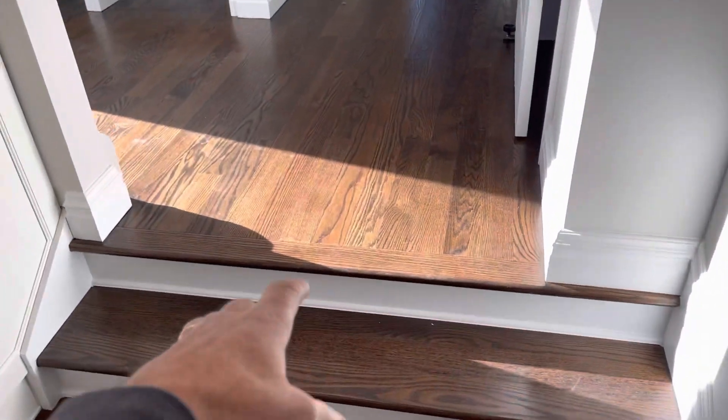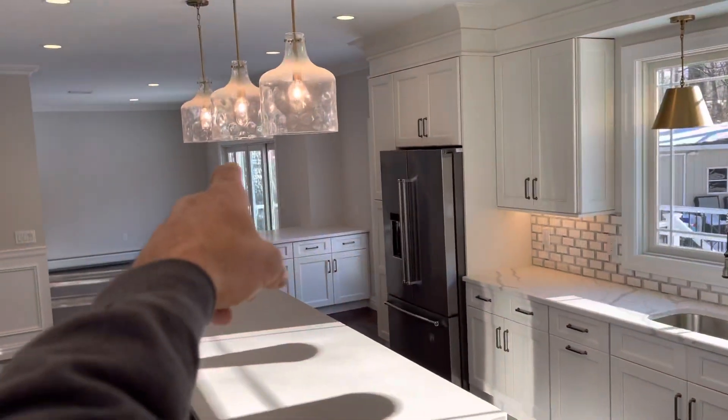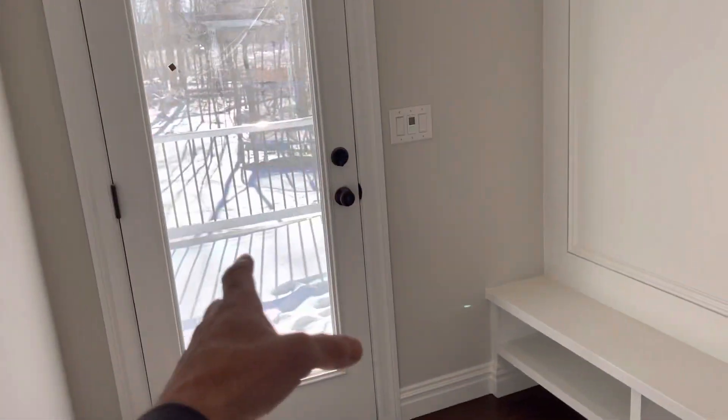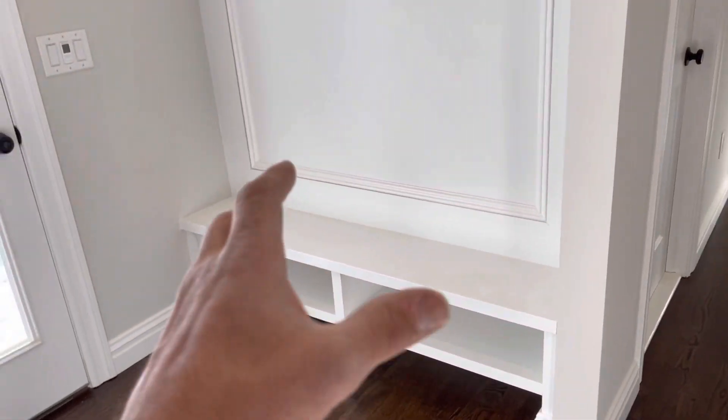You can see the step up, and then once you step up onto this floor here, you have another doorway. There's another four-panel slider, the French door, and then there's another French door right here leading out to the deck, which we'll show you later.